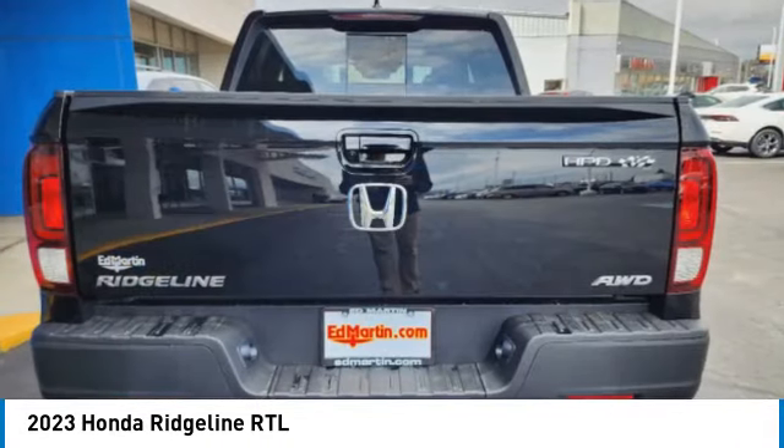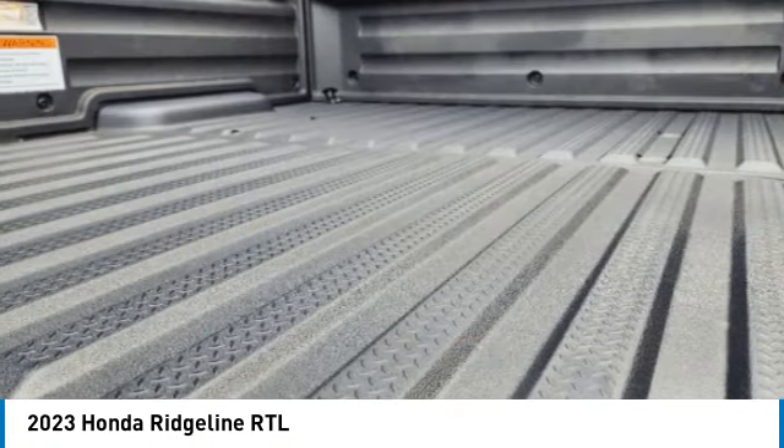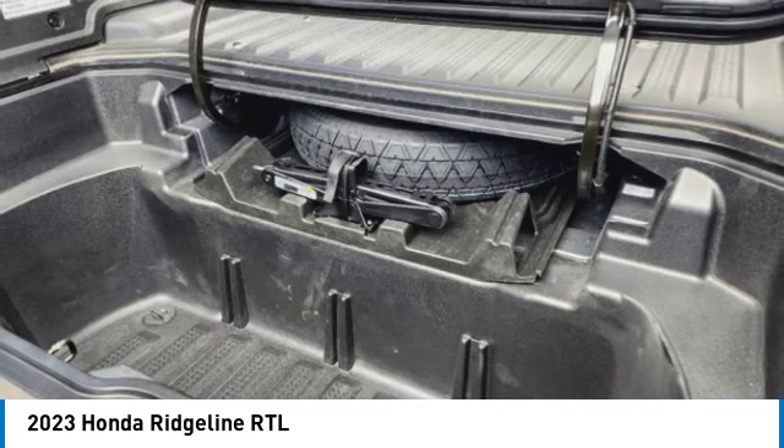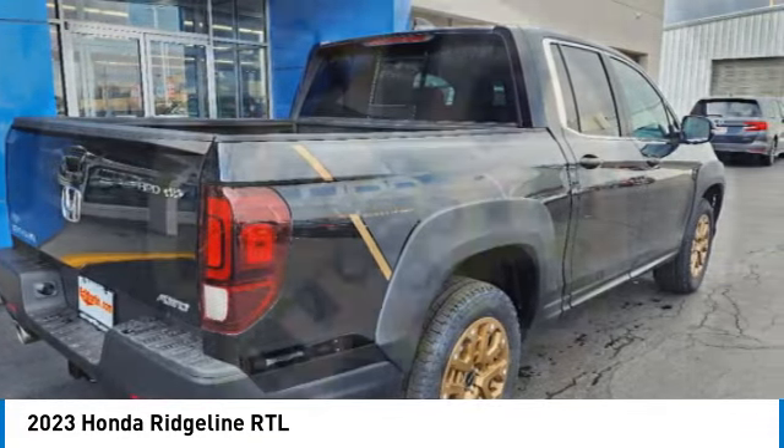Here are some of this vehicle's great options: moonroof, tow hitch, heated mirrors, all-wheel drive, aluminum wheels, remote engine start, brake assist, daytime running lights, privacy glass, fog lamps.